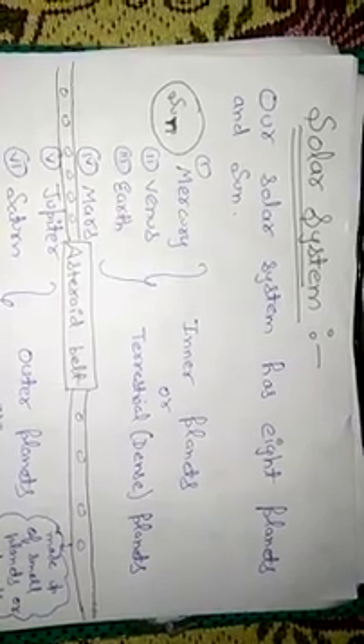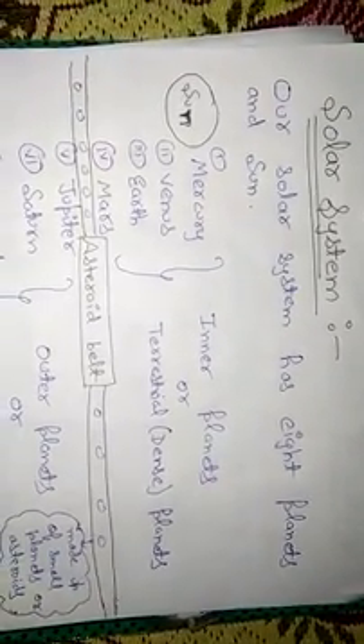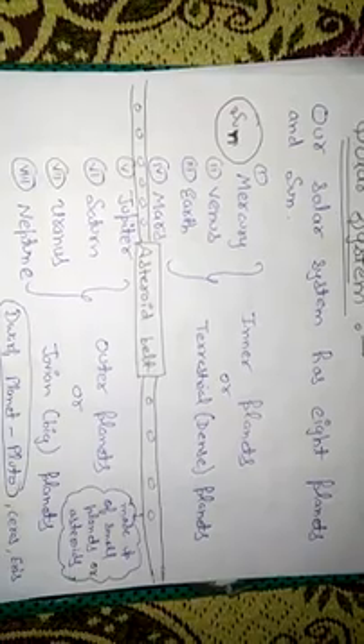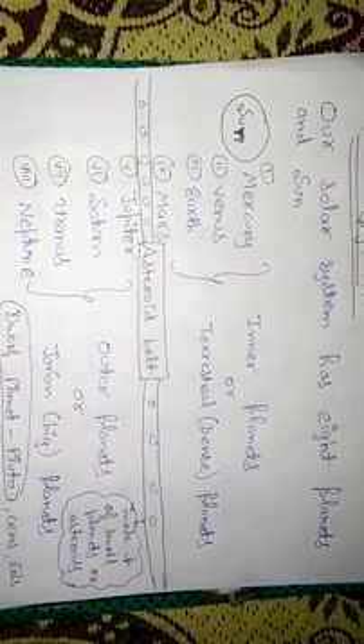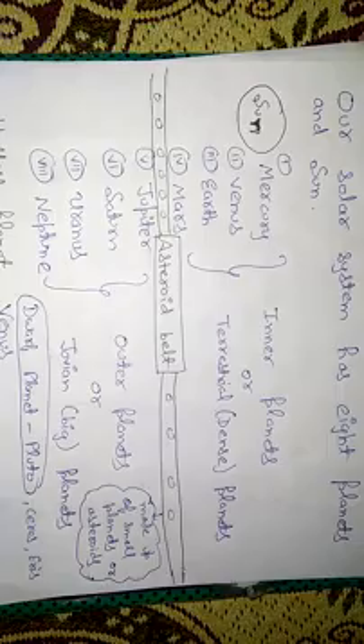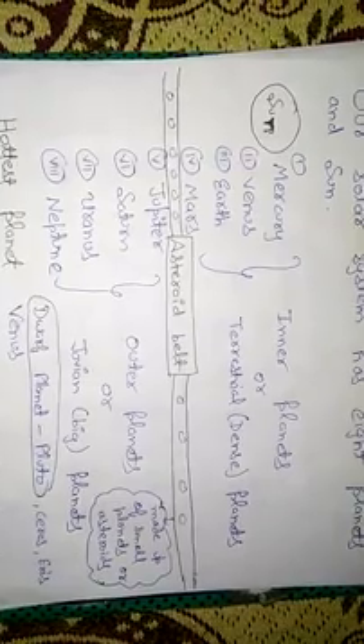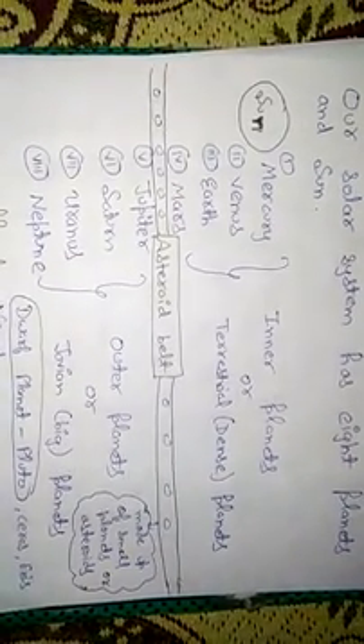There are eight planets because one has been removed and is now known as a dwarf planet. The eight planets are Mercury, Venus, Earth, Mars, Jupiter, Saturn, Uranus, and Neptune. The first four — Mercury, Venus, Earth, and Mars — are called inner planets or terrestrial planets. The last four — Jupiter, Saturn, Uranus, and Neptune — are called outer planets or Jovian planets. Jovian means big.